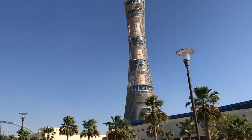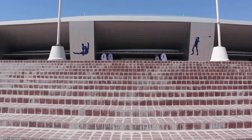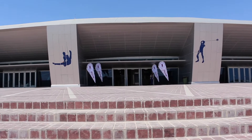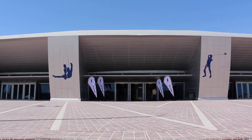Over here is the amazing Torch Tower. Now we are walking into the Aspire Dome. It is the world's largest indoor multi-purpose dome, based in a tiny country called Qatar. It can hold 13 events simultaneously.